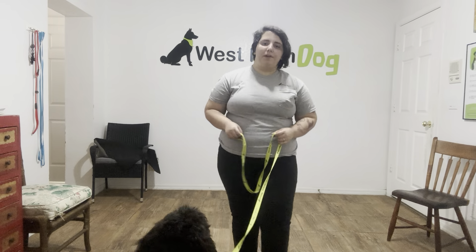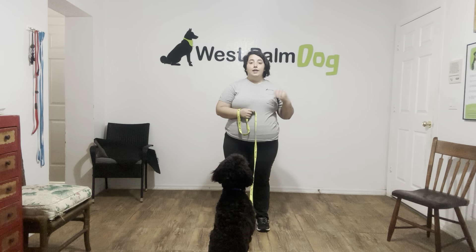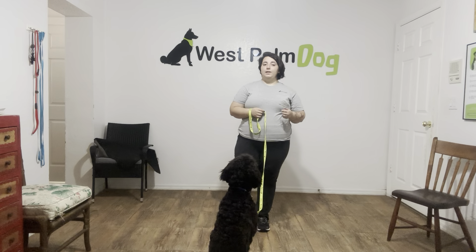Hello, my name is Caitlin with West Palm Dog, and today I'm here with Tux. We're doing a quick refresher. Tux just got back from his boarding training, so today we're just doing a quick refresher to make sure that he's still kept up the skills he had learned since he's been along.